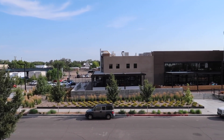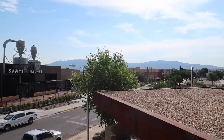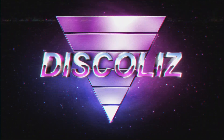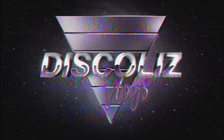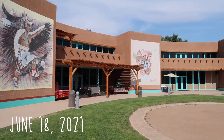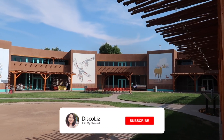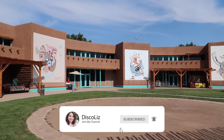Good morning from Albuquerque. Now you can see the mountains. We're starting our day at the Indian Pueblo Cultural Center Museum. There's a restaurant and local artists. Very excited to visit and see everything.